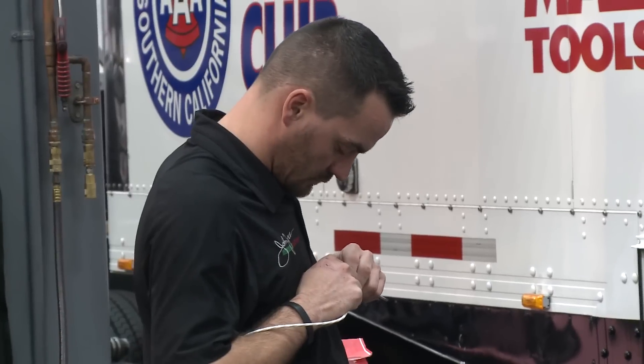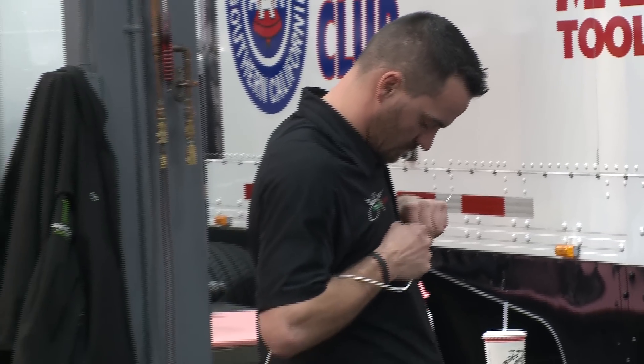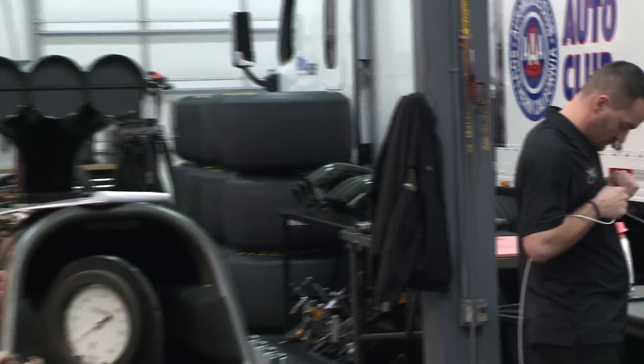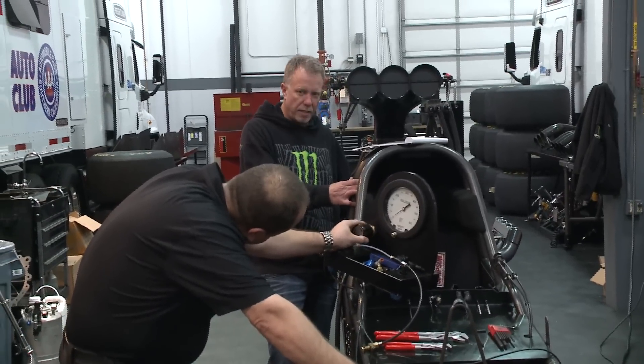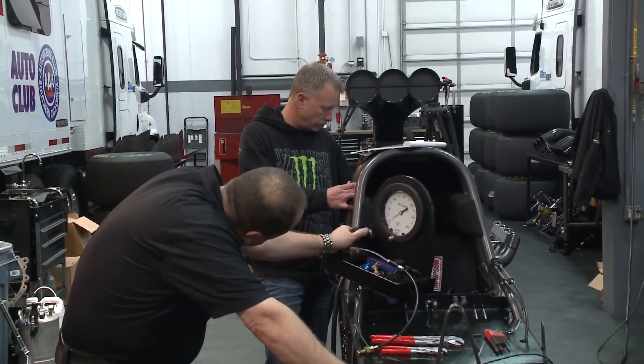Right now we're kind of focused on our shortcomings of last year, trying to work on those kinds of issues, and that's our biggest goal. What we had wasn't horrible or bad — we won races and did okay in the points. But right now it's just a matter of addressing some of the things that you feel like were a problem that you could improve on.